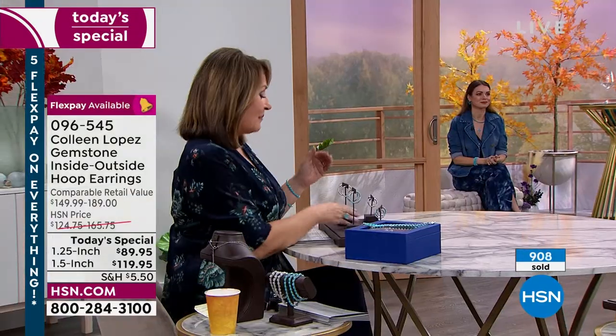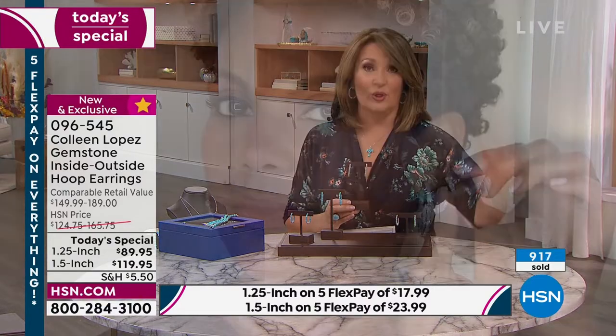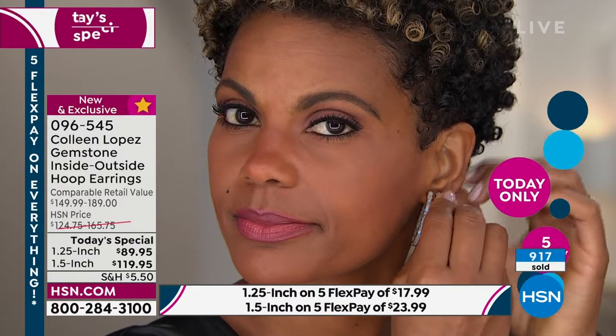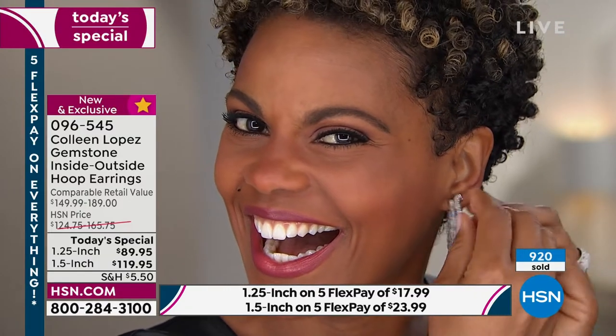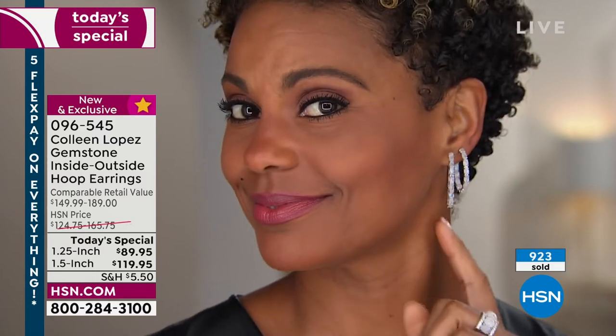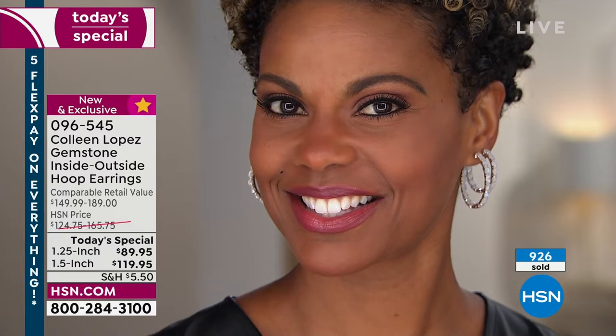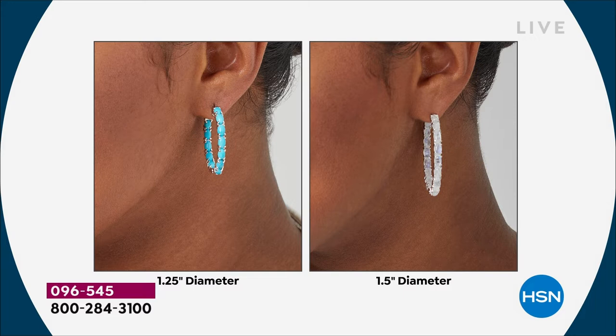I'm now being told by Jared, our producer, that if you want the larger one in the Moonstone — with everybody ordering, we do not even have a thousand of these. We are down into the hundreds in terms of what's available to ship. That's it. I'm going to have Jared keep an eye on which one's going to go first. If you want that larger one — we are down into the hundreds for the day. If you want the Moonstone, we're down to the final few hundred. If you want the turquoise in the larger one, we are down to a few more than a thousand.